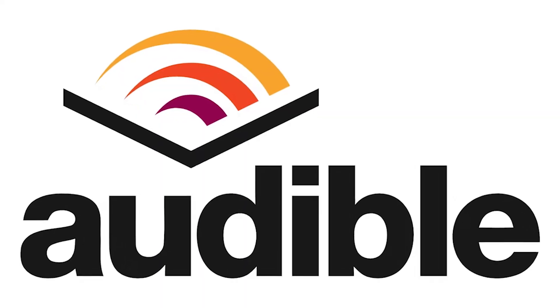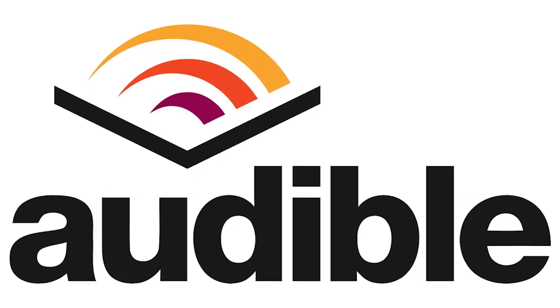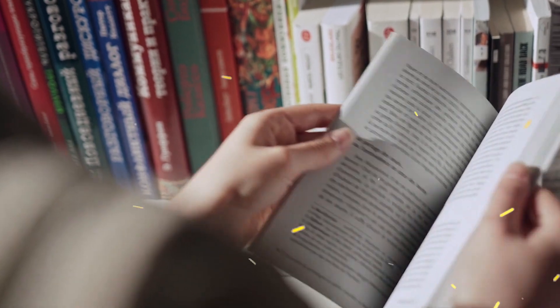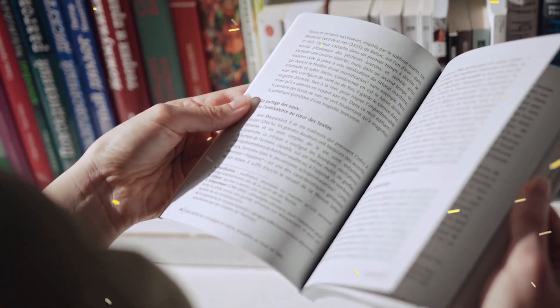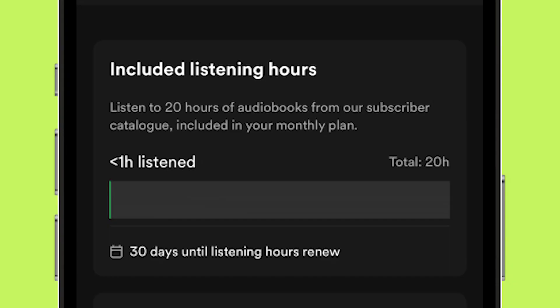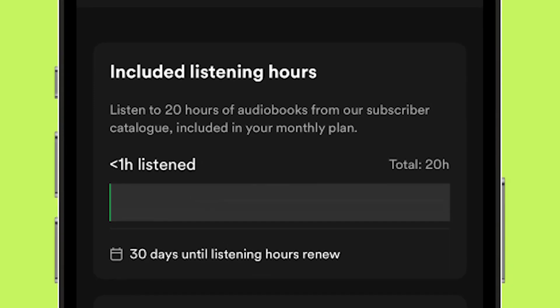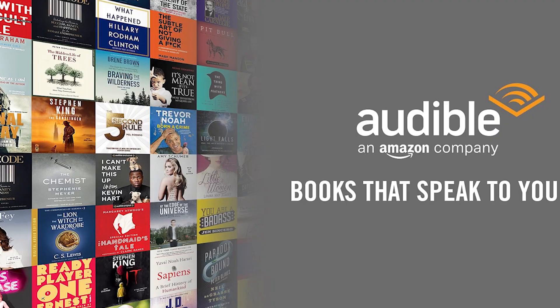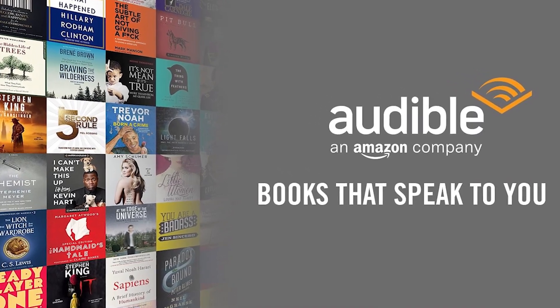Audible also offers a credit system — the standard $14.95 per month credit, which you can use for a single audiobook every month. On Spotify, you can try as many audiobooks as you want, but the limitation is 15 hours of listening per month. On Audible, you can access any audiobook on the platform, but on Spotify you will only have access to half of the catalog.